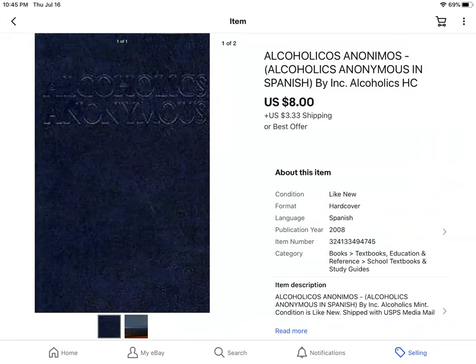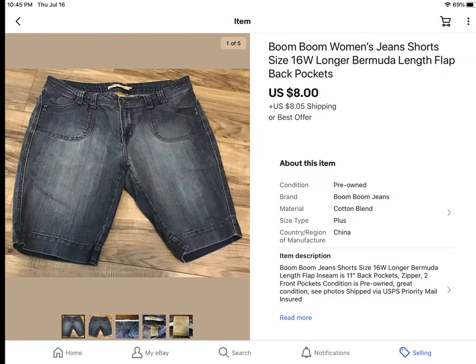This was from the San Francisco free lady. It was an Alcoholics Anonymous book in Spanish. Got it for free and it sold for $8 plus shipping.